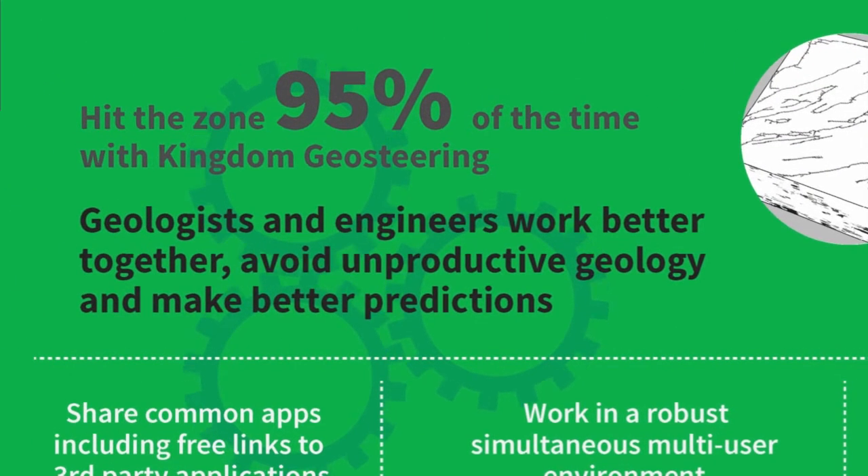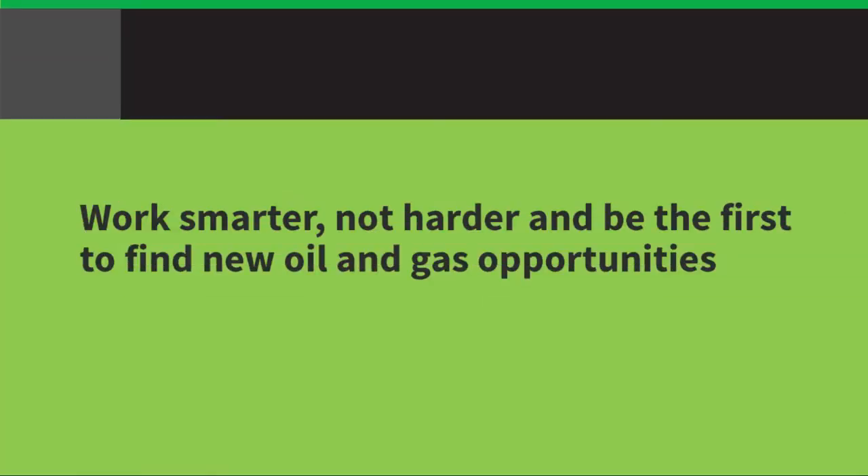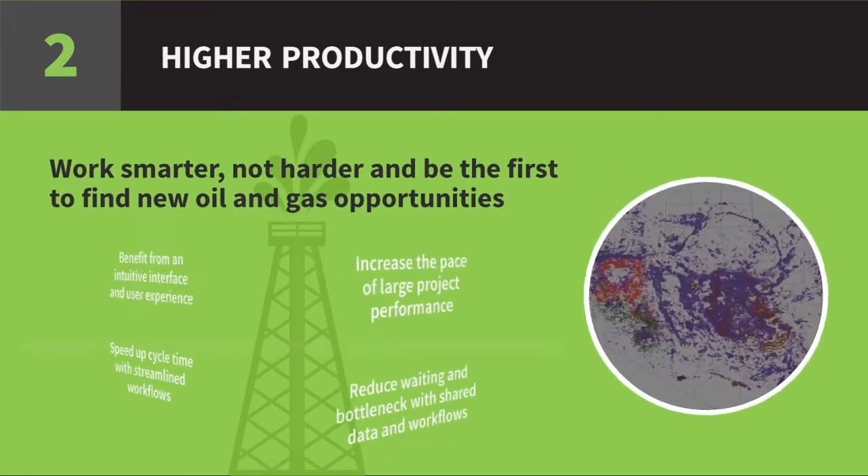Geosteering technology helps Kingdom users hit the zone 95% of the time, and you can too. Work smarter, not harder, with Kingdom.